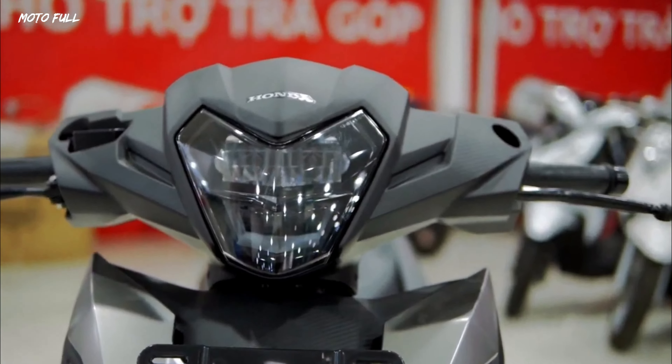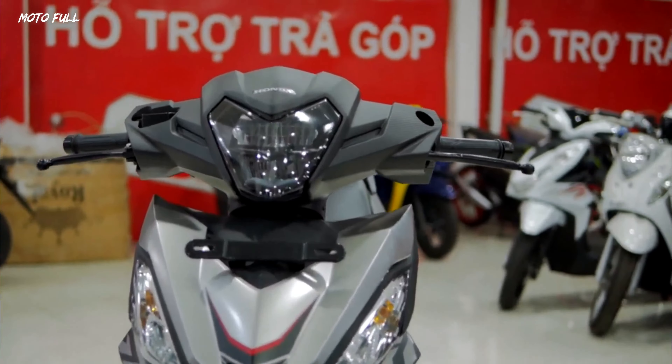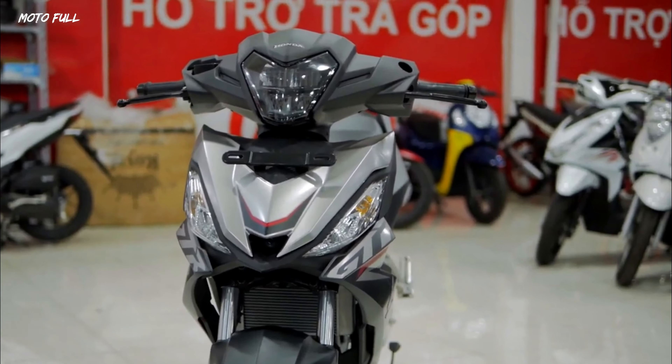The following includes a sporty muffler, tubeless tires, a full digital gauge, and some aggressive decals.